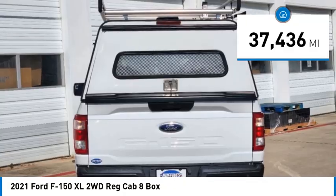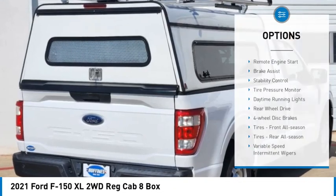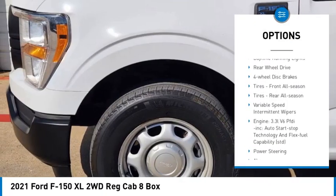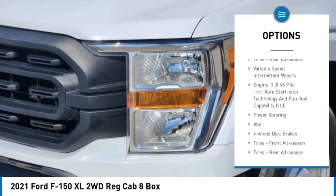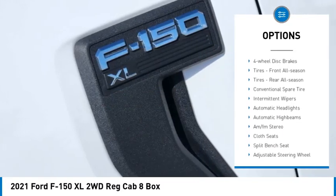This vehicle has less than 40,000 miles. Here are some of this vehicle's great options: remote engine start, brake assist, stability control, tire pressure monitor, daytime running lights, rear wheel drive, four wheel disc brakes.